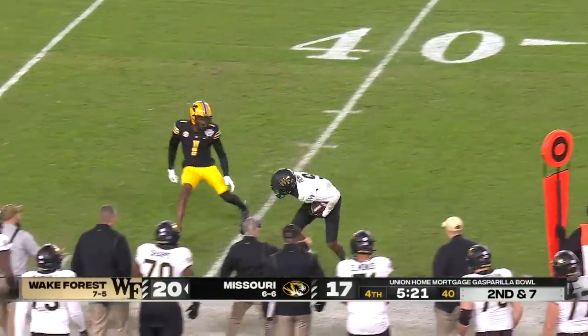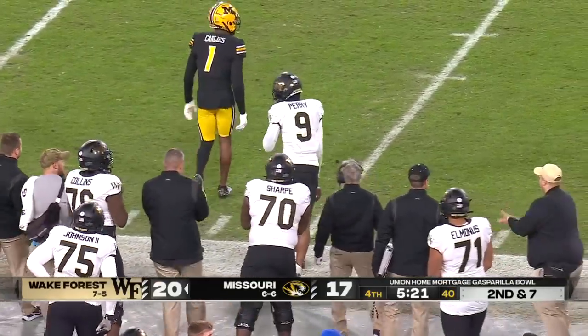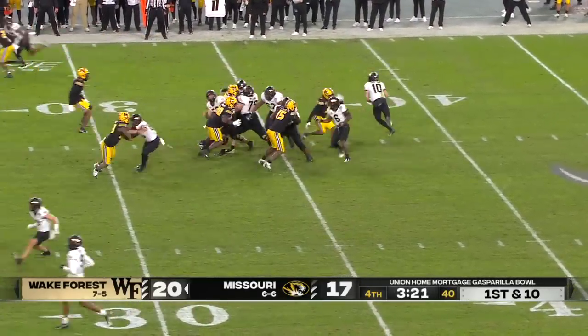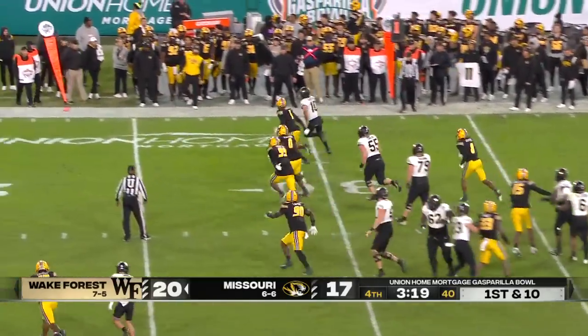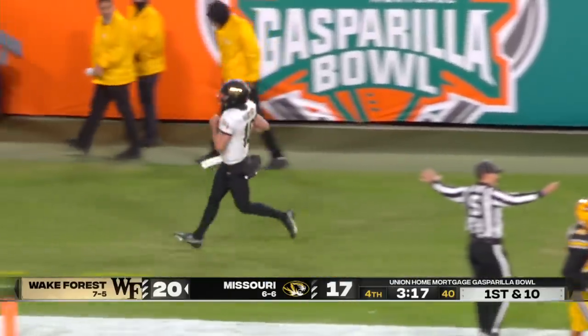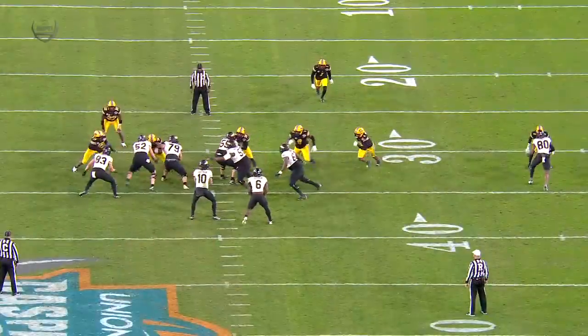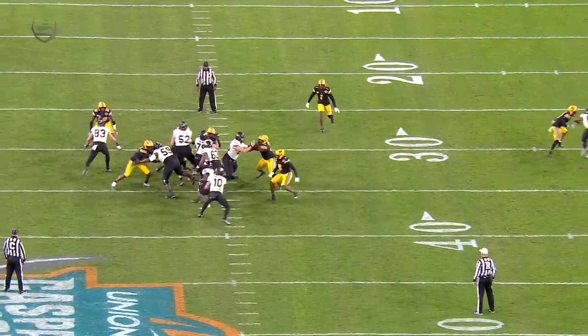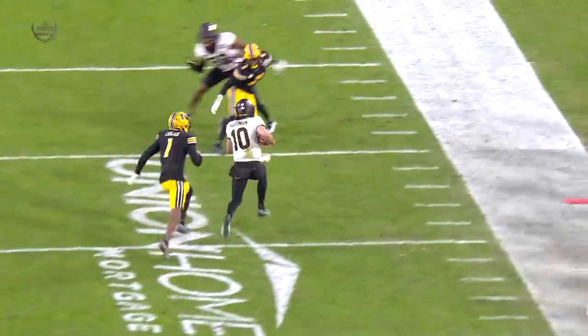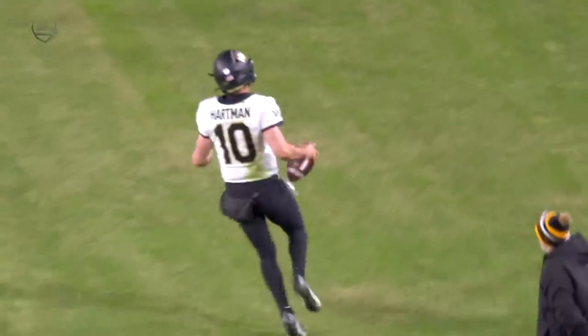First down number two — 80 Perry with the catch. Hartman's going to keep it for the first time tonight; he uses his legs and it comes at a big moment. We've seen him move in the pocket with extreme efficiency to buy some time and throw the ball down the field, but we haven't seen him do this yet — and this is a big part of his game.